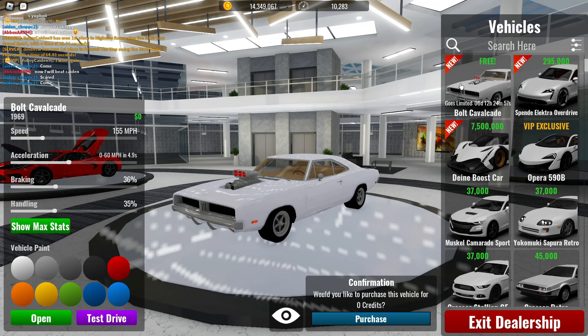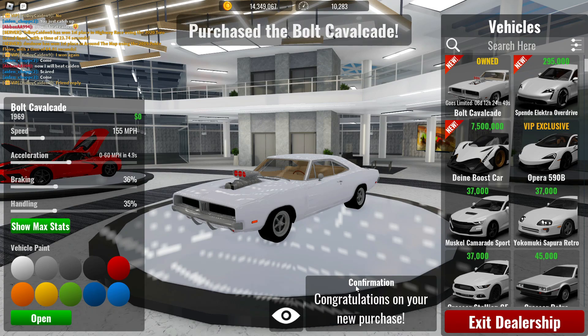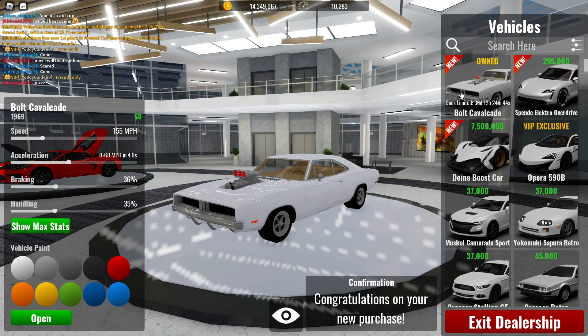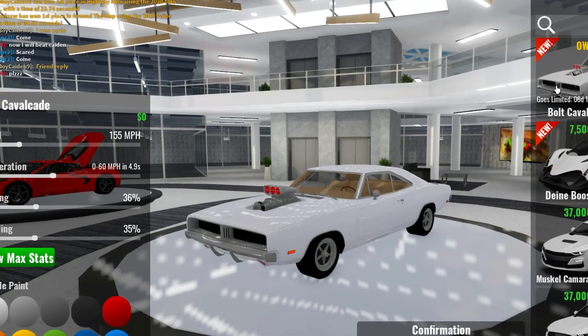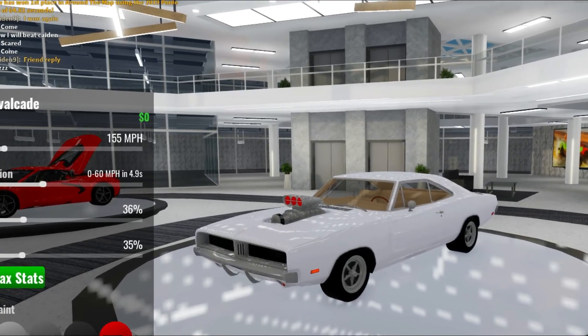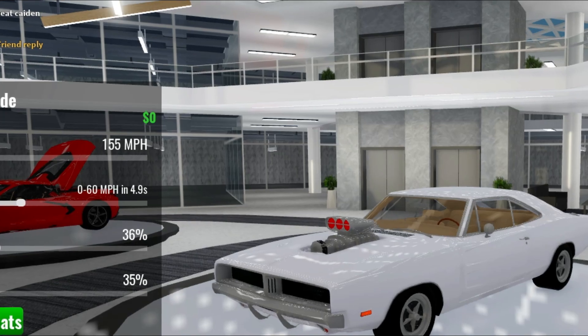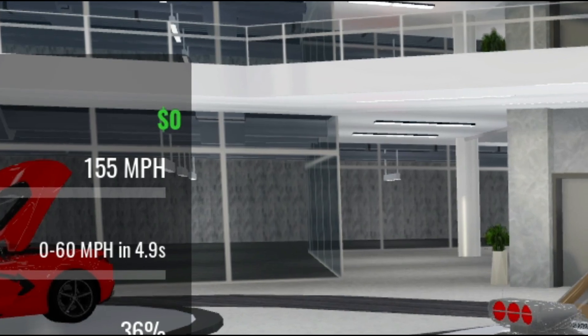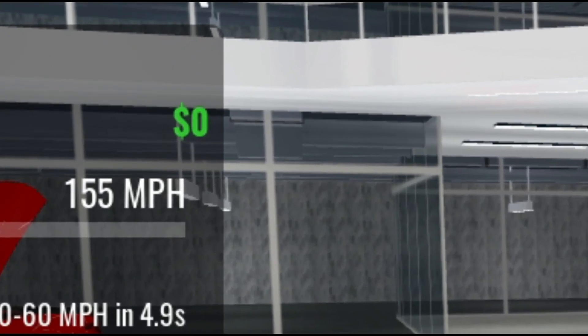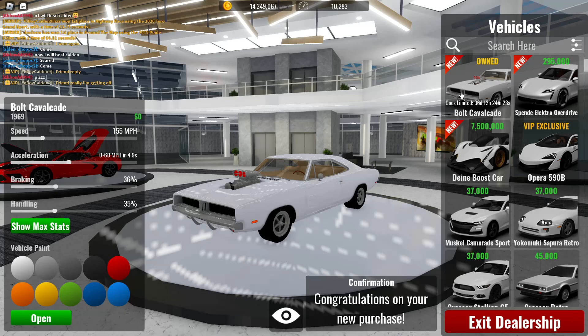It's zero credits as you can see — it says it's free, and it goes limited in six days, 12 hours, 24 minutes and 50 seconds. Let's go ahead and hit buy. It's free, so just go ahead and pick it up. This is actually going to be really really hard to get because zero credits is not easy to get at all, so make sure you grind really really hard — this may take a few days or a whole week.